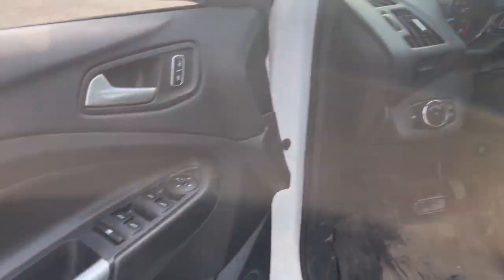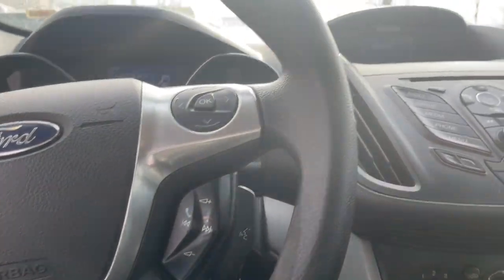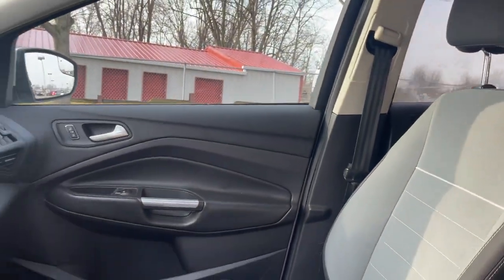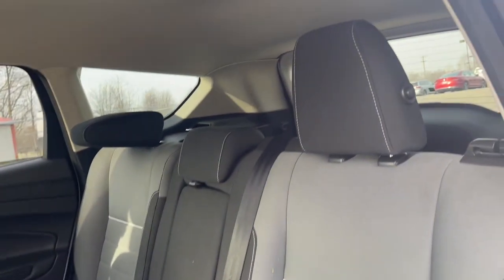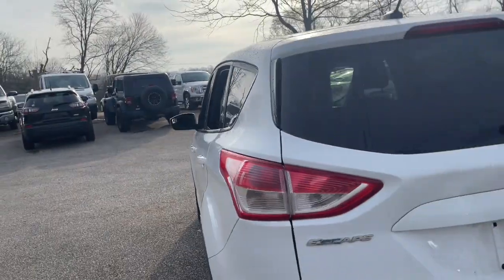Get all the tools you need to make adventures comfortable and stress-free with this capable, comfortable Escape. This compact crossover delivers safety, convenience, versatility, and a smooth, relaxing driving experience. So all you need to do is enjoy the ride. The following are some of this vehicle's highlighted options.